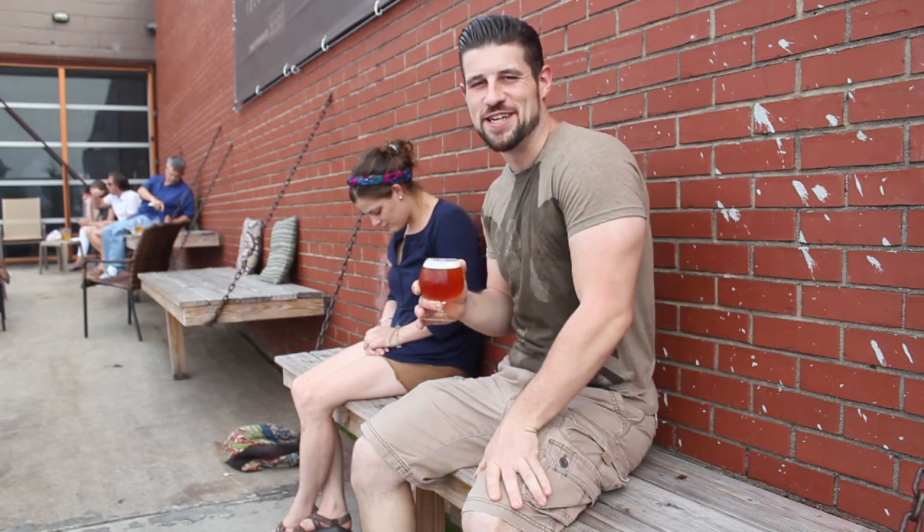Hey YouTube, it's Chad Henderson here, head brewer at Noda Brewing Company, bringing you this week's notable beer.